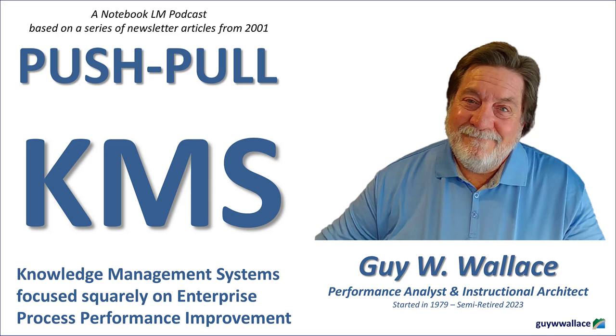So many companies just want the quick fix — the shiny new KMS without putting in the strategic groundwork. Wallace gets right to the chase: not all KMS are created equal. He's all about that ROI. So for those of you wondering how to convince your boss that a KMS isn't just another expensive tech toy, this is for you.